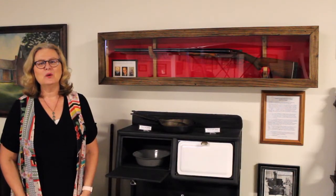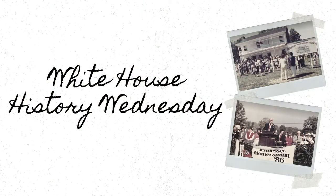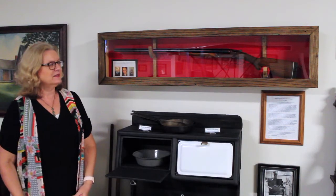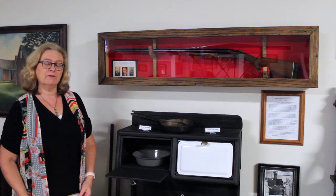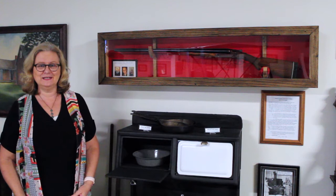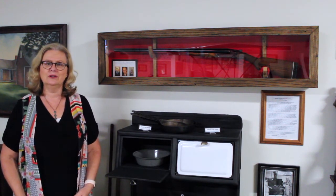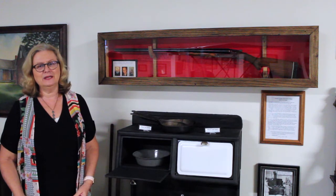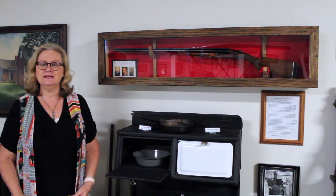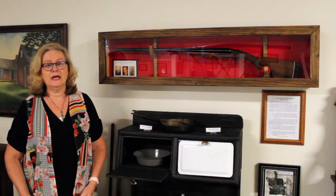Hello, White House, and welcome to White House History Wednesday. This is the homestead area of the White House Inn Museum, and today I'm here to tell you why the shotgun was an important tool for home and family during the early to mid-1900s.